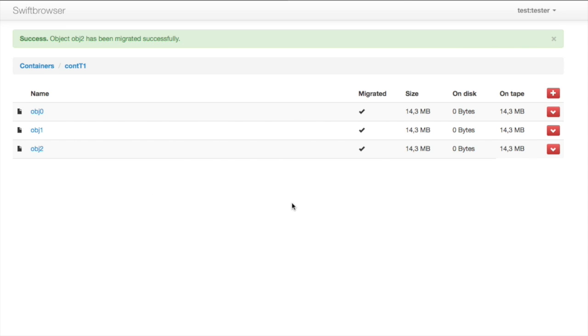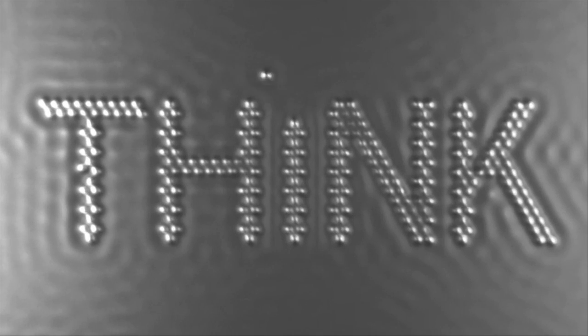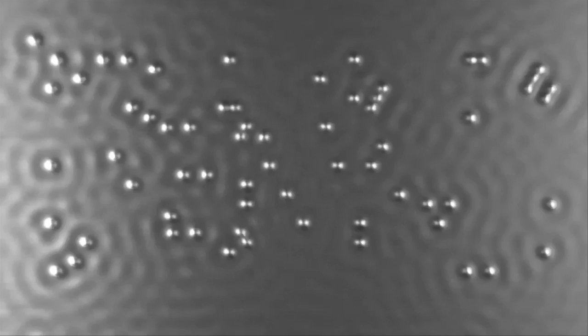We are currently building a demo that integrates tape into OpenStack Swift and allows us to seamlessly migrate data between disk and tape.